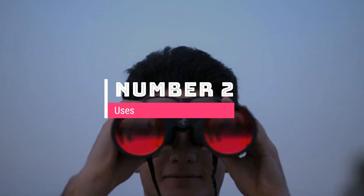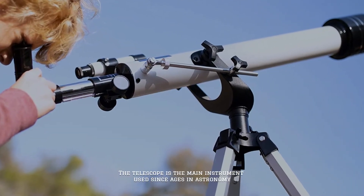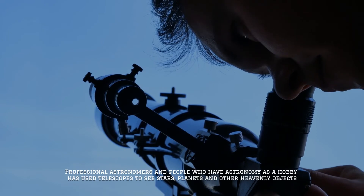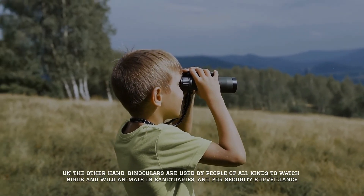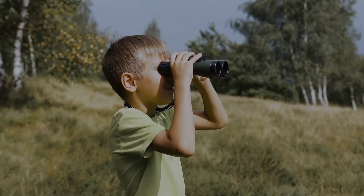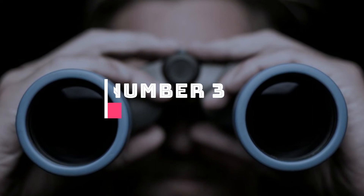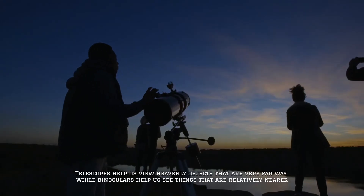Number two: uses. The telescope is the main instrument used since ages in astronomy. Professional astronomers and people who have astronomy as a hobby have used telescopes to see stars, planets, and other heavenly objects. On the other hand, binoculars are used by people of all kinds to watch birds and wild animals in sanctuaries, for security surveillance, and are also very commonly used by tourists.